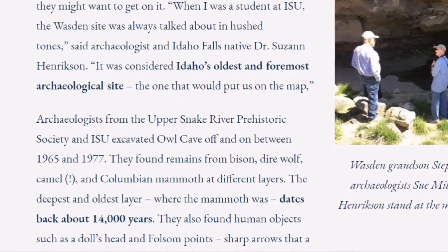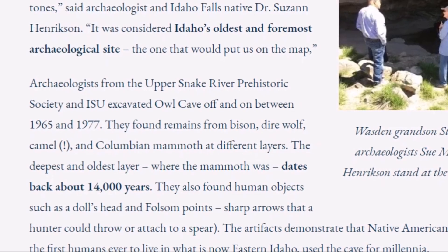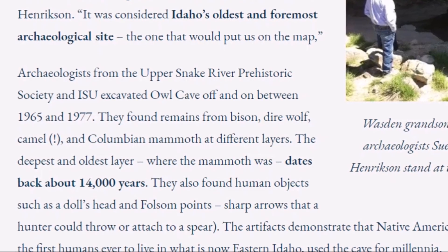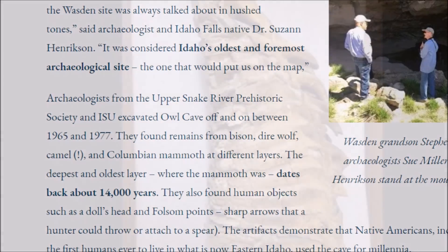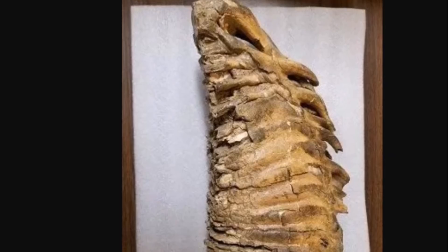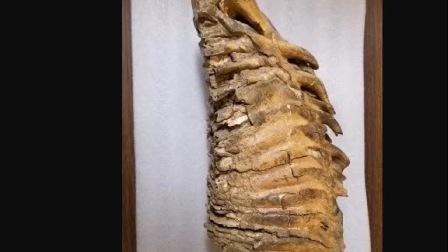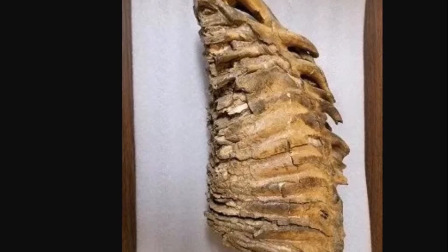It was considered Idaho's oldest and foremost archaeological site — the one that would put them on the map. Archaeologists from the Upper Snake River Prehistoric Society and ISU excavated Owl Cave off and on. They found remains from bison, dire wolf, camel, and Columbian mammoth at different layers. The deepest and oldest layer where the mammoth was found dates back about 14,000 years. Here's what they say is a two-foot-long mammoth molar found at the site. They also found human objects such as a doll's head and Folsom points — sharp projectiles that hunters could throw and attach to a spear. The artifacts demonstrate that Native Americans, including some of the first humans ever to live in what is now eastern Idaho, inhabited this cave.